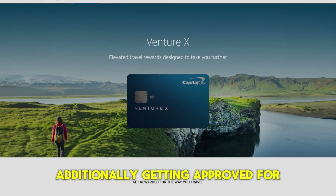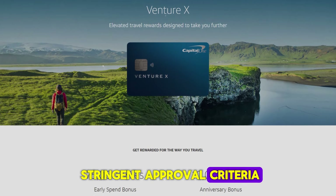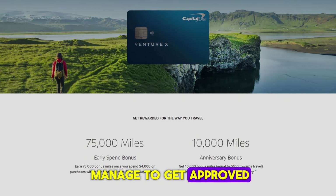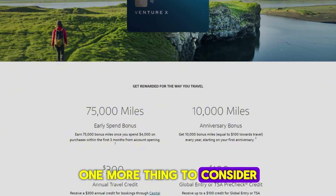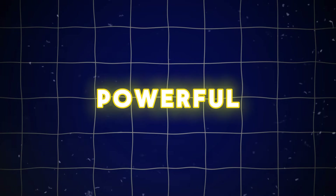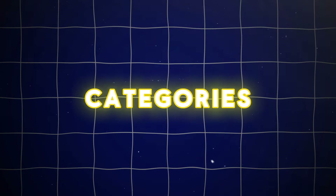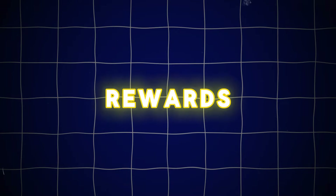Additionally, getting approved for Venture X can be challenging — it's known to have stringent approval criteria, so not everyone will qualify. But if you do manage to get approved, adding authorized users is a breeze. One more thing to consider is that the Venture X can be paired with other Capital One cards, like the Savor One card, to create a powerful duo setup. This combination can maximize your rewards across different spending categories, making it a smart strategy for those looking to optimize their credit card rewards.